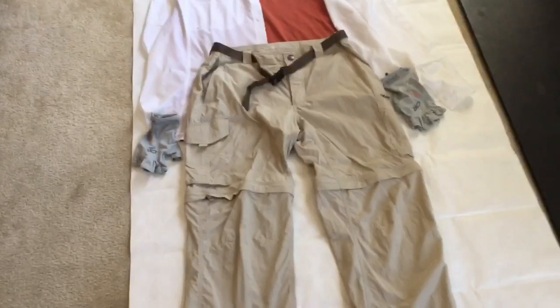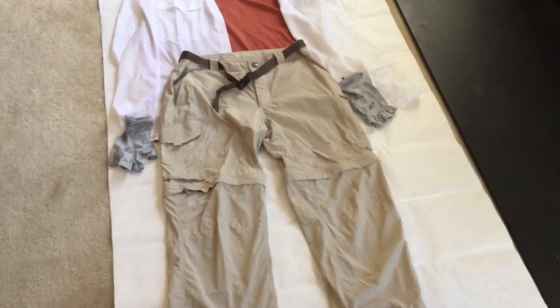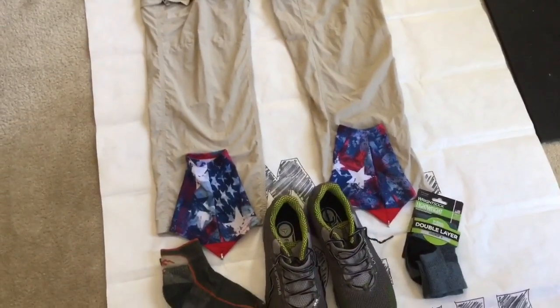Below that are the Columbia Silver Ridge convertible pants, also with a UPF rating of 50. They come with a belt, and really nothing else to say about those.